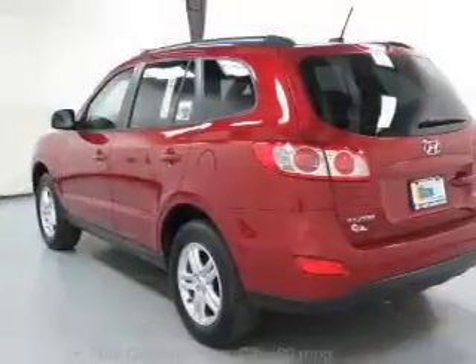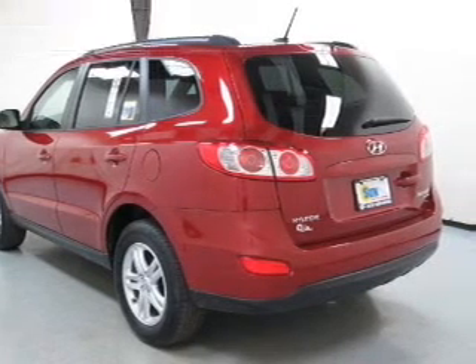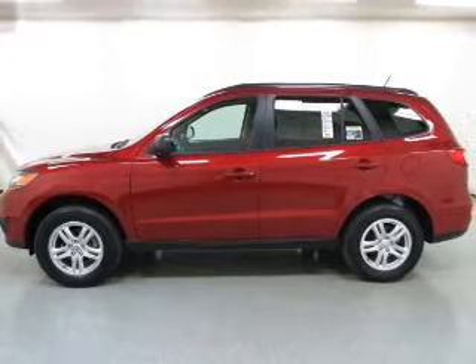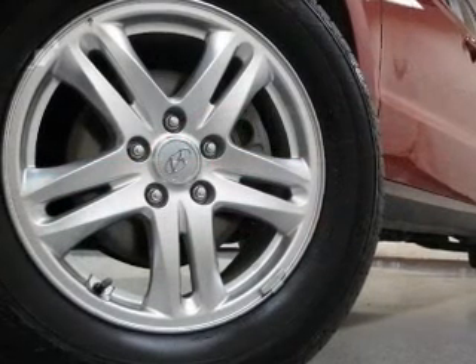Pamper yourself with memory settings, plus enjoy these notable features that are included in this vehicle: keyless entry, power door locks, power windows, cruise control, Bluetooth wireless, an AM-FM stereo with a CD player, and satellite radio.